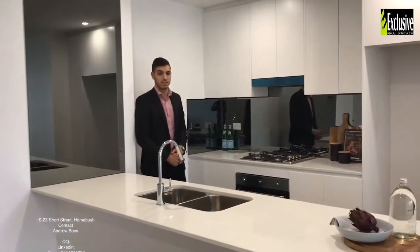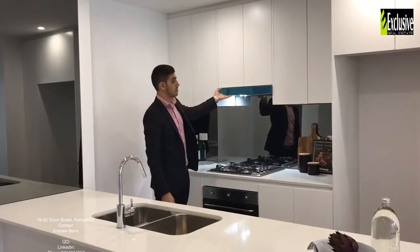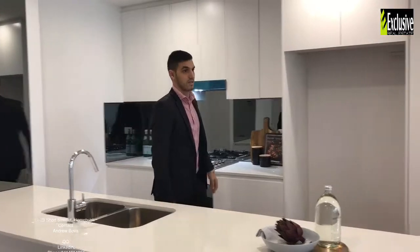Quality finishes include stone benchtop, Smeg appliances, gas cooking, and ducted range hood, going through to the living area.